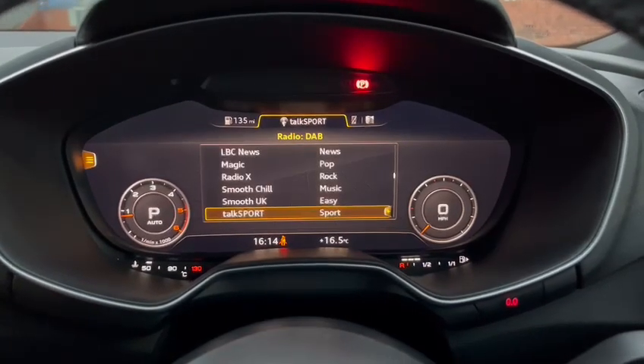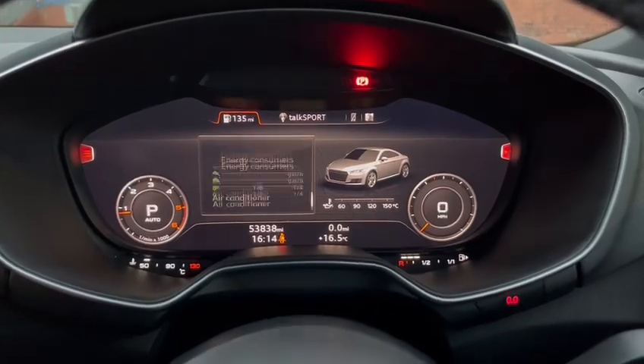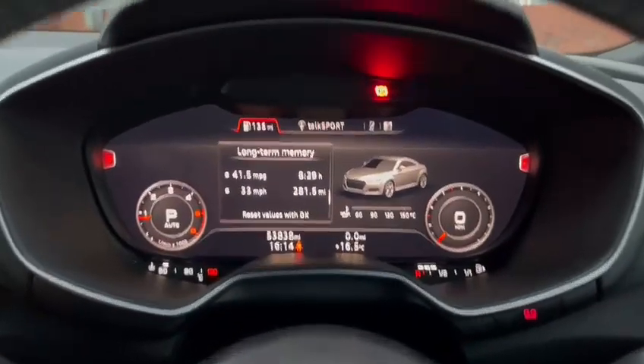The car has a tech pack which gives us the virtual cockpit with nav, and then connectivity for your phone, your music, and all car information as well. This car has been averaging 41.5 miles to the gallon — again, good for a sports car.